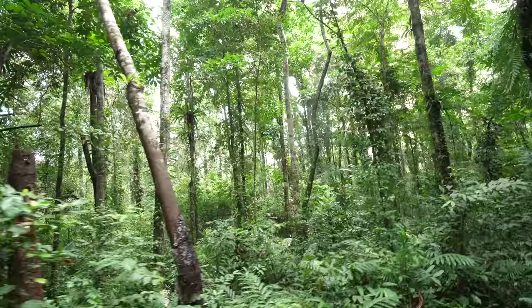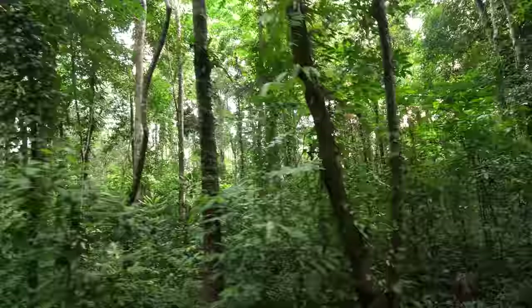This is the type of jungle that you can imagine yourself swinging from tree to tree on a vine — I like to imagine that, that would be a lot of fun. We're on our way to some really old, big trees.